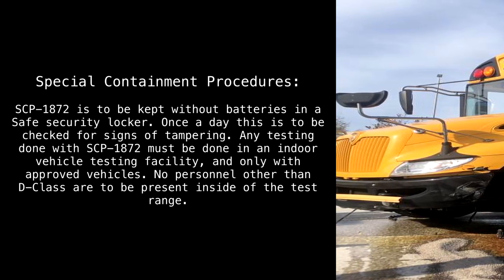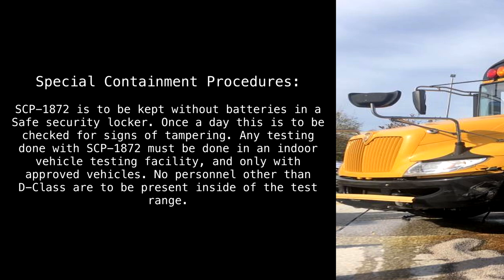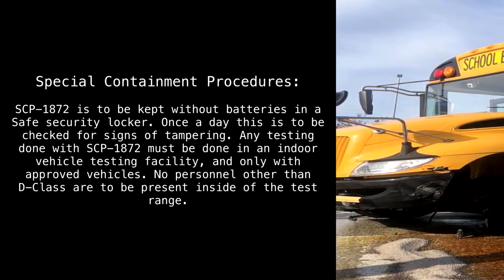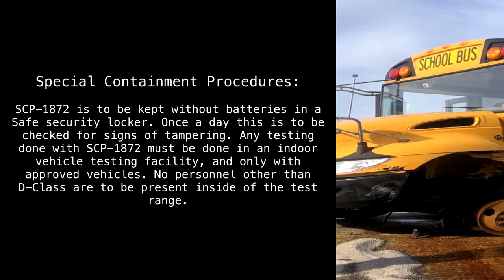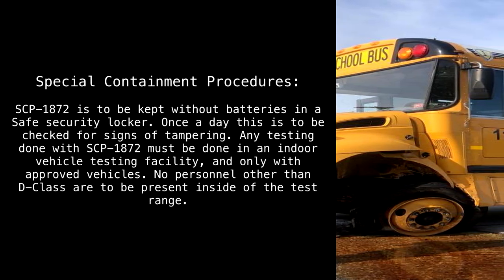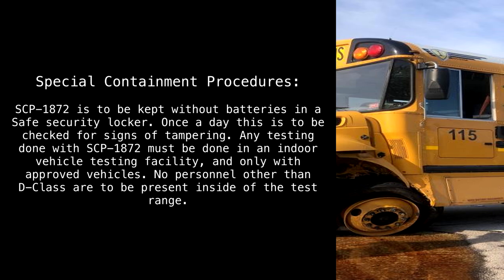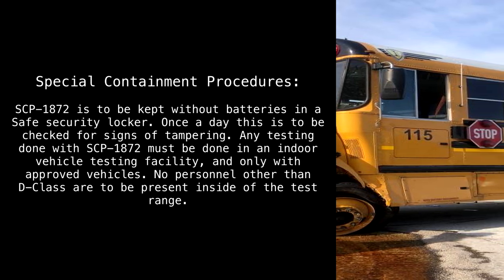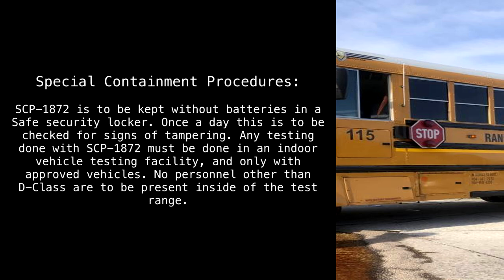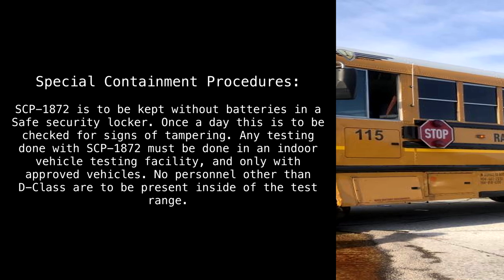Special Containment Procedures. SCP-1872 is to be kept without batteries in a safe security locker. Once a day, this is to be checked for signs of tampering. Any testing done with SCP-1872 must be done in an indoor vehicle testing facility and only with approved vehicles. No personnel other than D-Class are to be present inside of the test range.